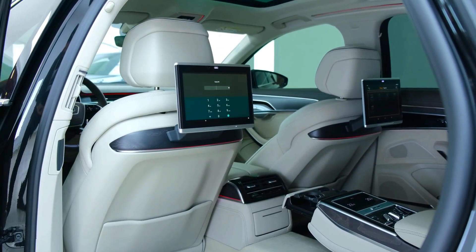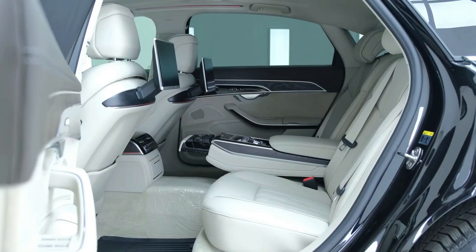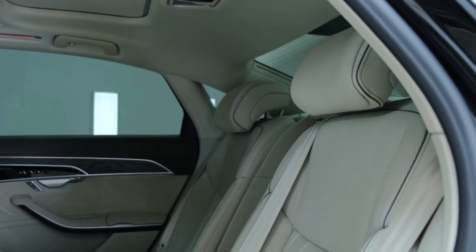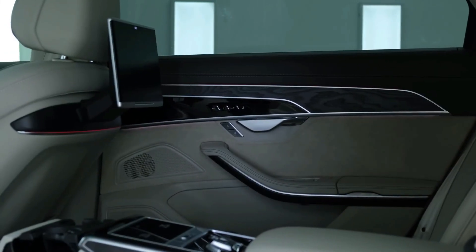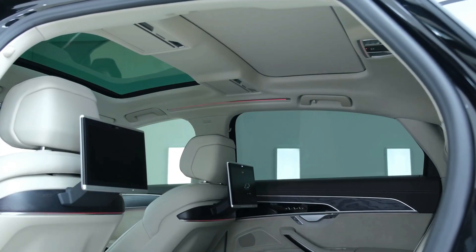The Audi A8 L 2021 also offers many standard driver assistance features, including ABS, Traction Control, Lane Departure Warning, Lane Guard Assistance, Surround View Camera with 3D View, 8 airbags, and Hill Start Assist.